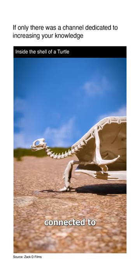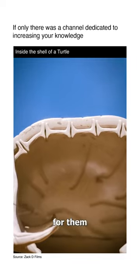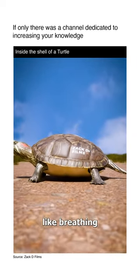The shell is connected to the turtle's spine and ribcage, making it impossible for them to take it off. It's made up of over 50 bones and even supports bodily functions like breathing.